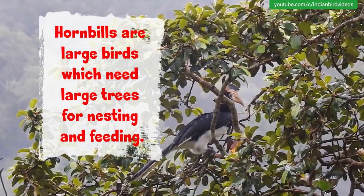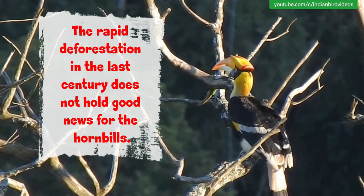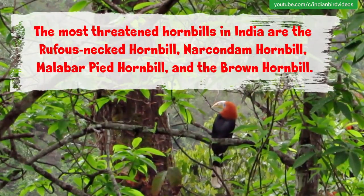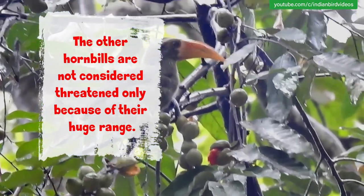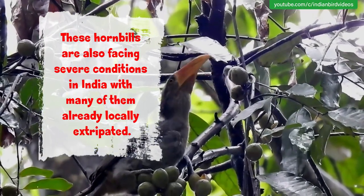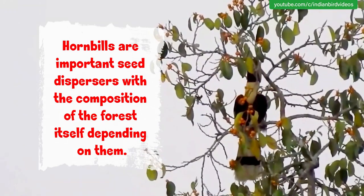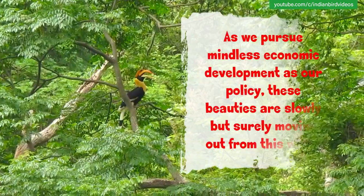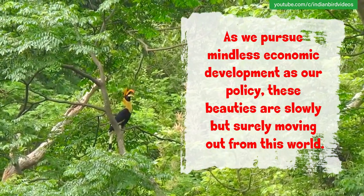Hornbills are large birds which need large trees for nesting and feeding. The rapid deforestation in the last century does not hold good news for hornbills. The most threatened hornbills in India are the wreathed hornbill, Narcondam hornbill, Malabar Pied hornbill and the brown hornbill. The other hornbills are not considered threatened only because of their huge range, but these hornbills are also facing severe conditions in India, with many of them already locally extirpated. Hornbills are important seed dispersers, with the composition of the forest itself depending on them. As we pursue mindless economic development as our policy, these beauties are slowly but surely disappearing from this world.